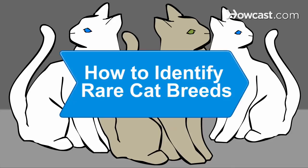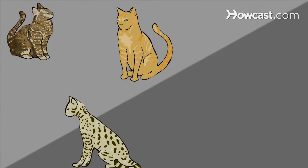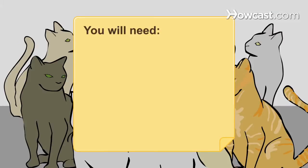How to Identify Rare Cat Breeds. Rare cat breeds are distinguished by their color combination and their small breed numbers. Here are a handful of breeds to consider when looking for your pet. You will need a selection of cats to identify.